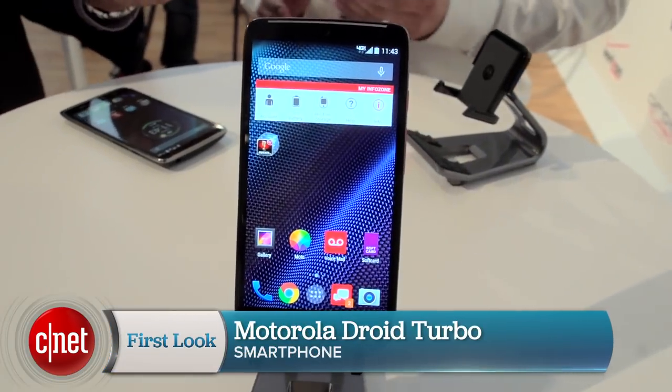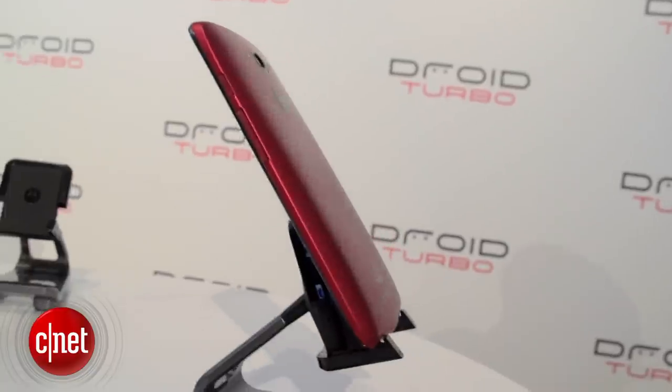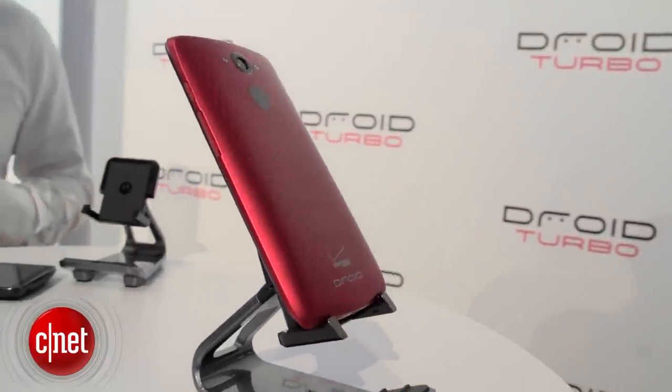Hi, I'm Scott Stein here in New York. Motorola's had a lot of phones come out. This is the Droid Turbo, somewhere between the Moto X and the Nexus 6. It's coming out soon. This is a Verizon exclusive phone. But what's the difference?